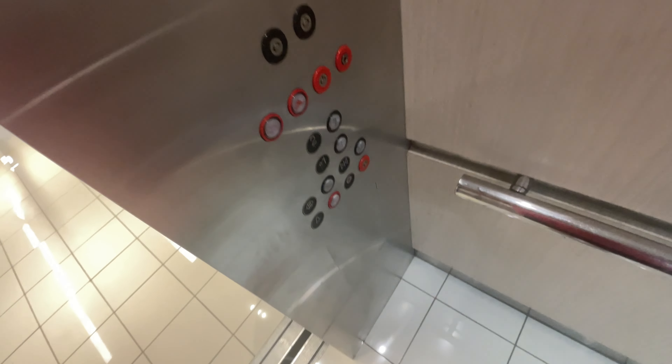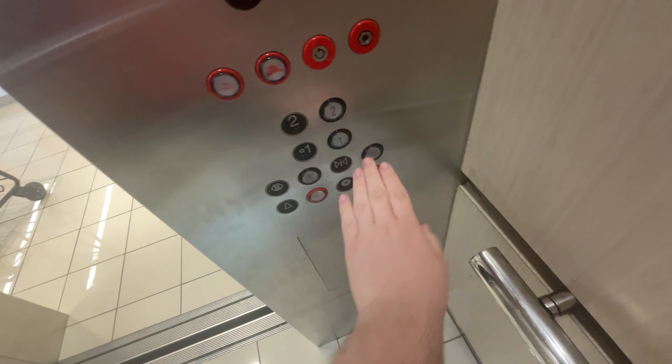This is the elevator at the Belk store. I think that's women's and kids. At the Cool Springs Galleria in Franklin, Tennessee.